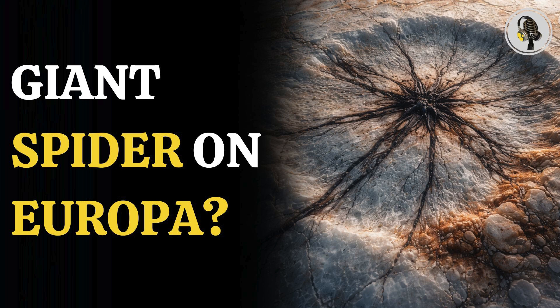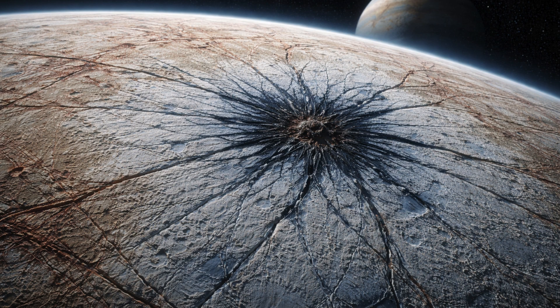In this episode, we explore a remarkable finding on one of Europa's craters — a massive spider-shaped formation that has scientists asking if it could be evidence of water beneath the surface. The answer may be written into the icy surface itself, shaped by forces that acted long after a violent impact.